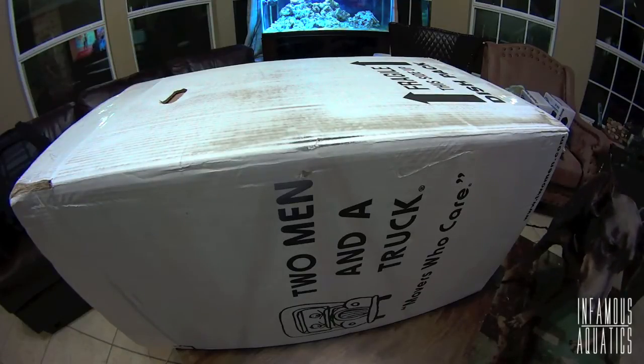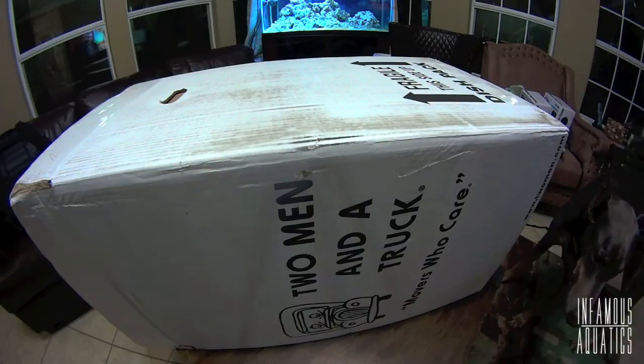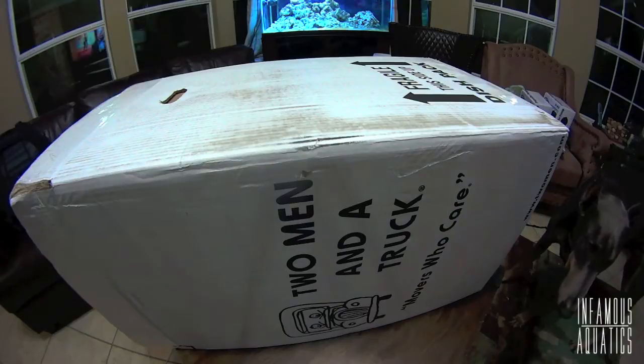Like I told you on the first of the month, we got product spotlights coming at you all month long. And that's because the sump is getting a makeover. We're going to make this into a super sump.